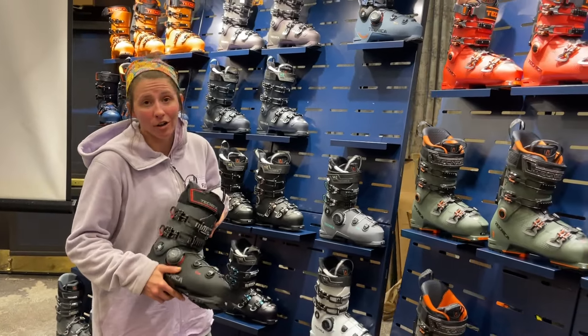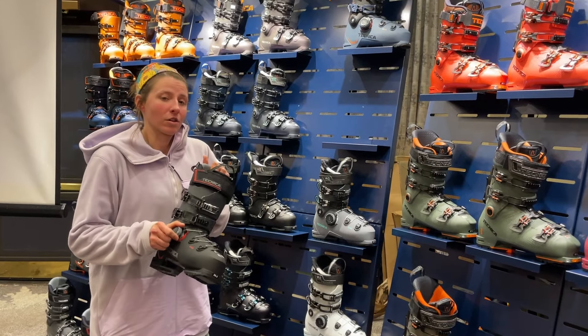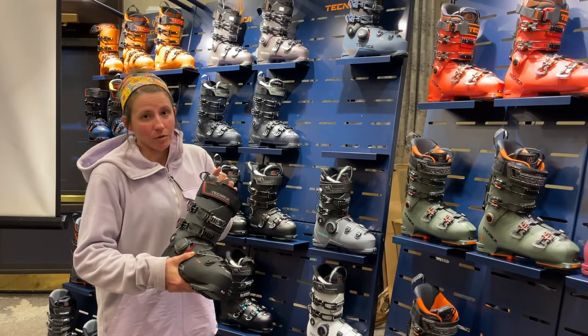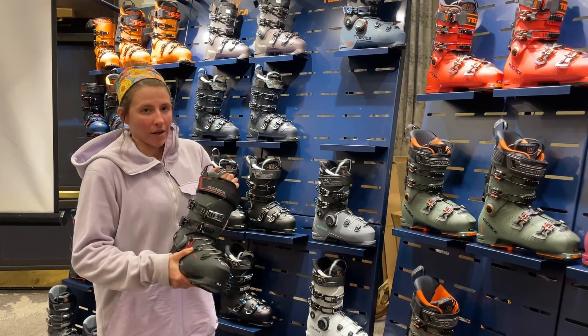This is a 103 millimeter last, so it is high volume, nice and comfortable, but this BOA is going to help you get that customized fit that you're looking for. So this is a great boot to get into if you're looking for a comfortable fit with still a BOA system — all that good stuff.